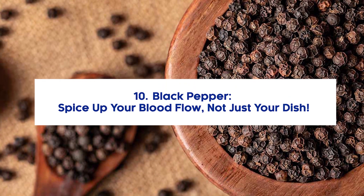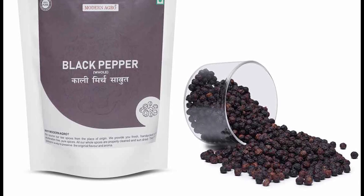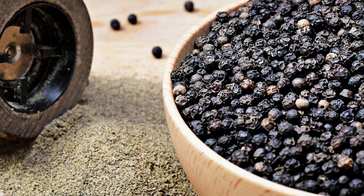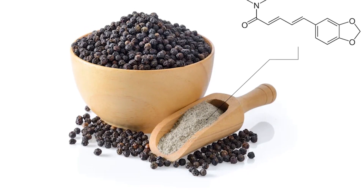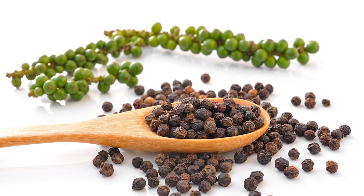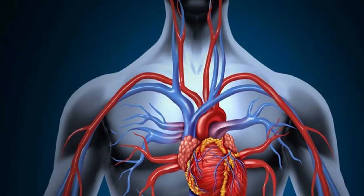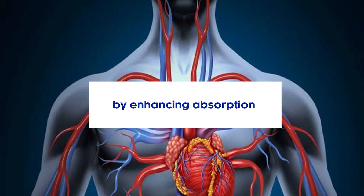10. Black Pepper – Spice up your blood flow, not just your dish. The humble black pepper is more than just a tabletop staple. This tiny but mighty spice carries a powerhouse of benefits. The key compound is piperine — piperine and its compounds act like a clean-up crew, managing oxidative stress and keeping things in check. Piperine also aids in digestion and gut health, indirectly promoting smoother blood flow, and plays a role in enhancing the absorption of the nutrients we consume.